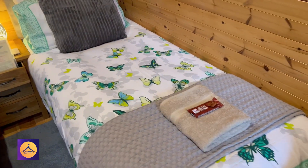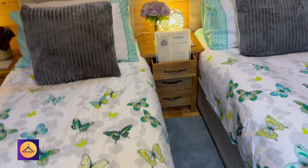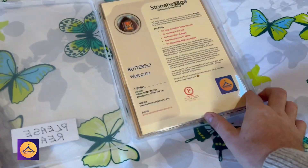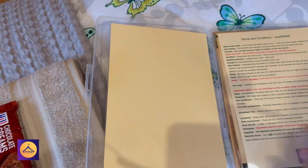As you make your way down the bed, there's a throw as well for those chilly nights, plus a towel. You also get a complimentary packet of biscuits, two bedside tables, and our standard welcome pack. I'll give you a quick browse of the welcome pack and a bit about the Butterfly unit.